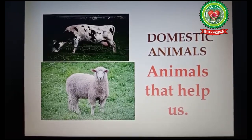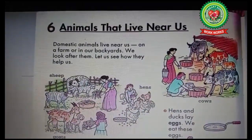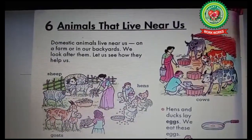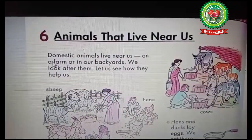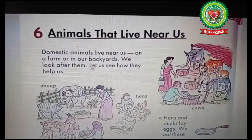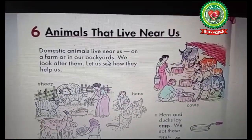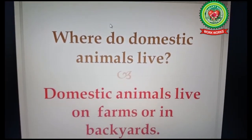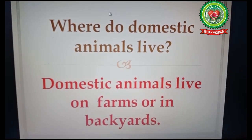Now let's start reading the chapter. Open your book page number 30, Chapter 6: Animals That Live Near Us. Domestic animals live near us on a farm or in our backyards. So the question here is: where do domestic animals live? The answer is domestic animals live on farms or in backyards.